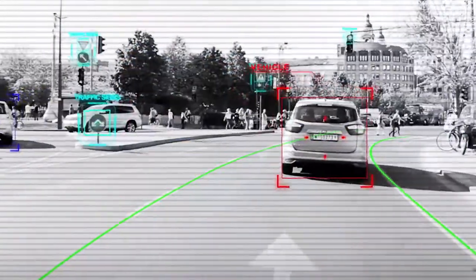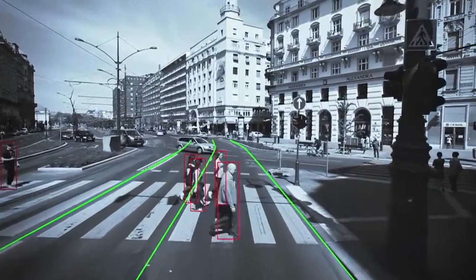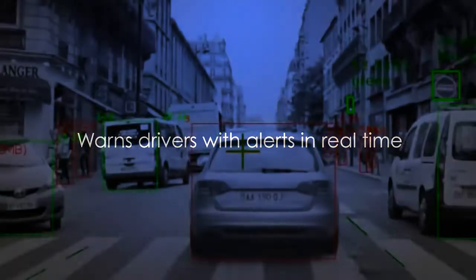Using artificial vision technology and sophisticated algorithms, Mobileye performs advanced driver scene interpretations. When a threat is detected, Mobileye warns drivers with visual and audio alerts in real time. This gives drivers time to react, correct and possibly avoid a collision.